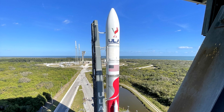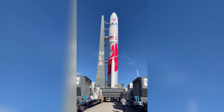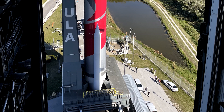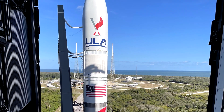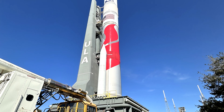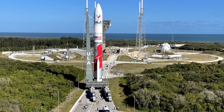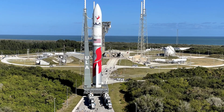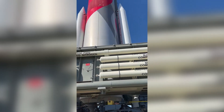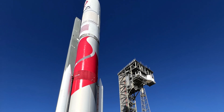Both the first and second stages of the Vulcan rocket underwent a series of tests at this pad in recent months. However, this time, the mobile launch platform carried the complete Vulcan rocket out of the assembly tower. In addition to the first and second stage, it is equipped with two solid rocket boosters and an aerodynamic fairing. The Vulcan rocket is about 62 meters tall, and its body has a diameter of 5.4 meters. It appears much more massive than the Atlas rockets, which are also being launched from this pad. Their central stage has a body diameter of 3.8 meters.